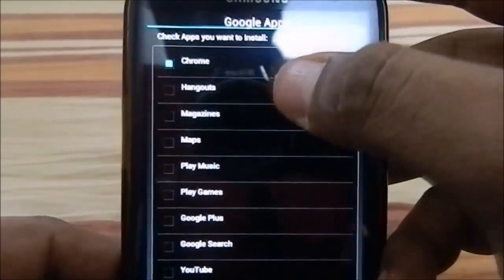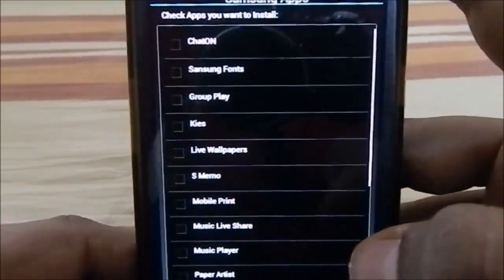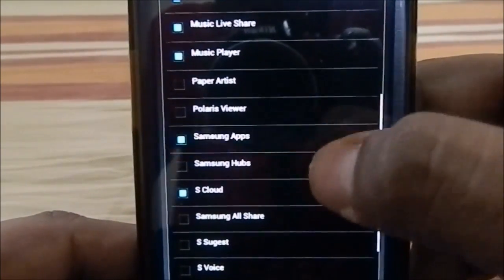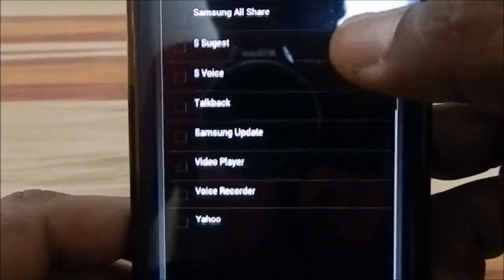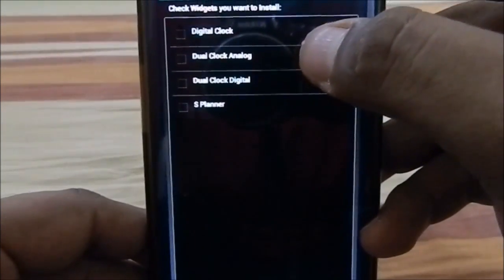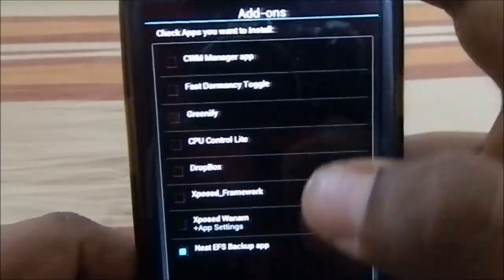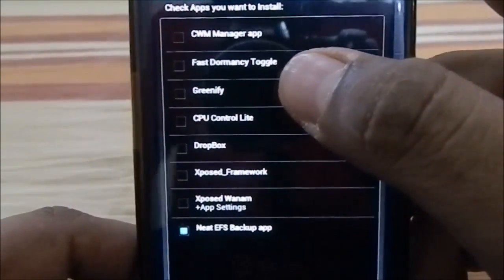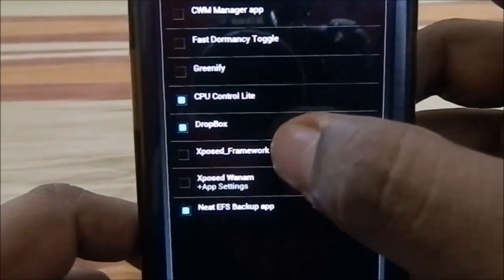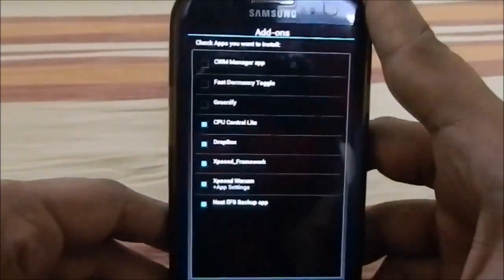You have extra Google apps to install: Chrome, Hangouts, Google Magazine, and more. There's also optional Samsung bloatware — Paper Artist, Polaris Viewer, and others. Widget options include digital clock, dual clock analog, dual clock digital, and S Planner. Third-party extra apps include CWM Manager, Fast Dormancy, Greenify, CPU Control Light for voltage and performance control, Xposed Framework, and the native EFS backup tool.